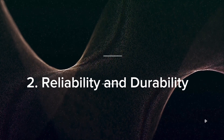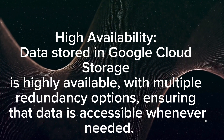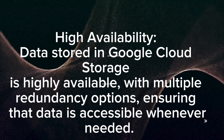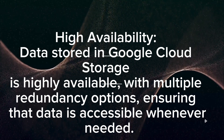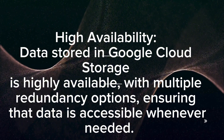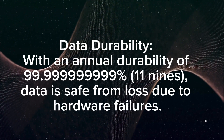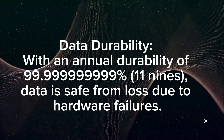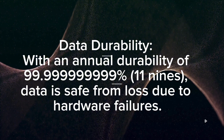Reliability and durability: Data stored in Google Cloud Storage is highly available, with multiple redundancy options ensuring that data is accessible whenever needed. With an annual durability of 99.999999999% (11 nines), data is safe from loss due to hardware failures.